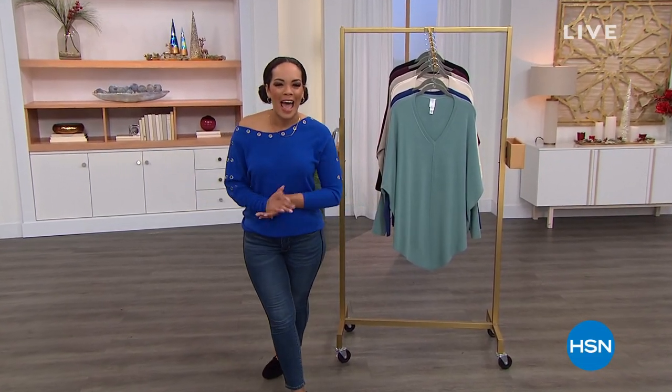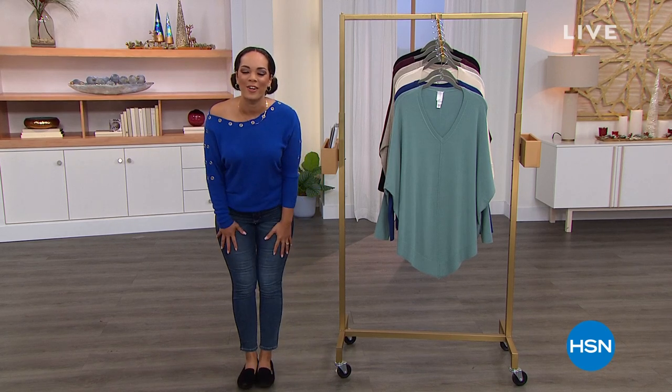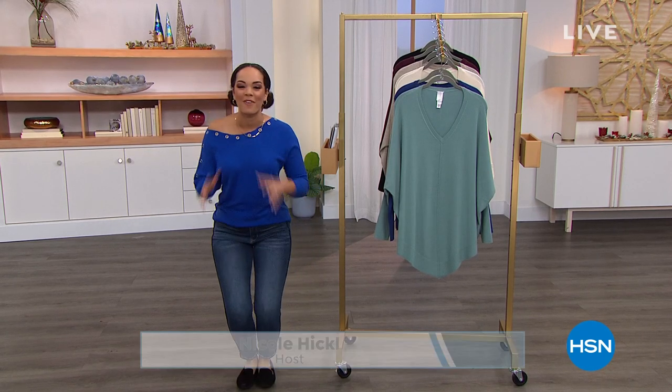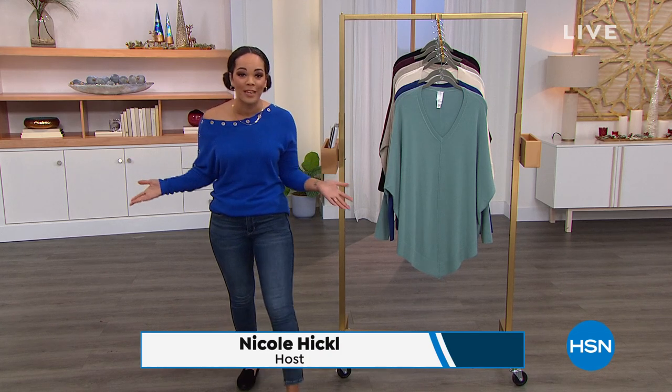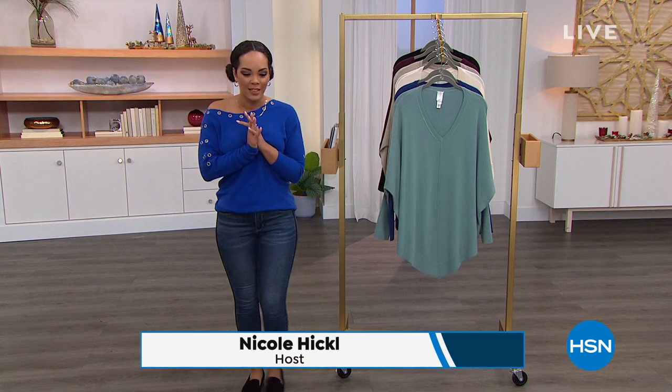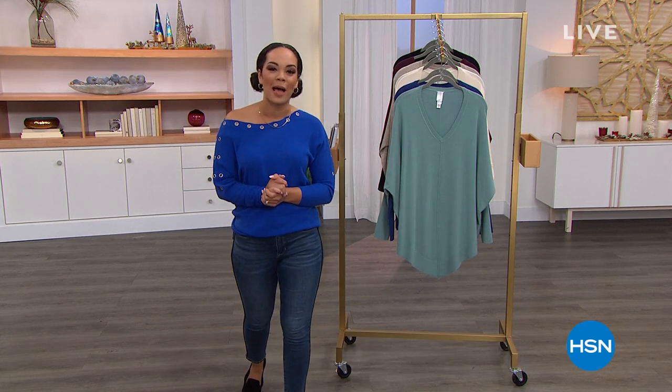Good morning, everyone. Happy Tuesday. Welcome into the Home Shopping Network. My name is Nicole Hickel. I hope you are ready to have a fabulous day because for many of you, this is probably your last couple of days at work.